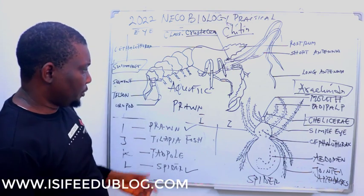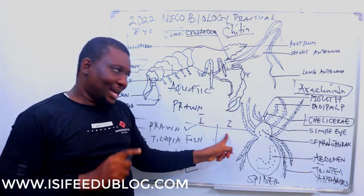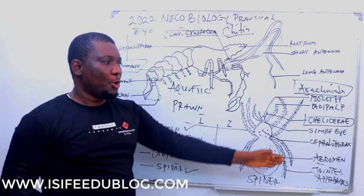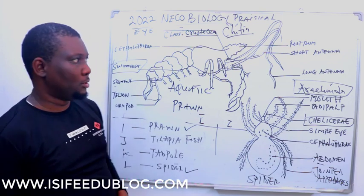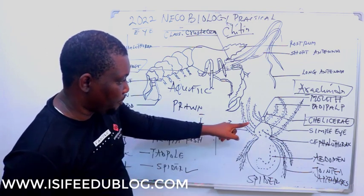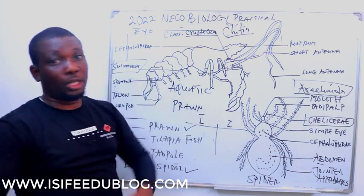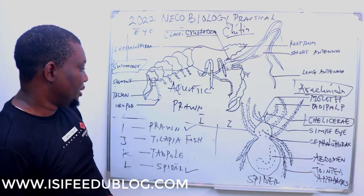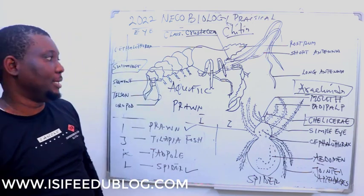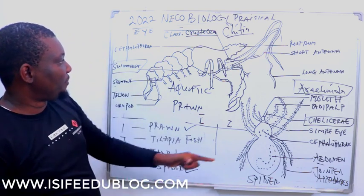In terms of eyes, Prawn has a simple eye structure, but Spider has eight eyes present. In terms of legs, Spider has four pairs of legs — a total of eight legs — four pairs of walking legs. Prawn has five pairs of working legs, which is a total of ten legs.